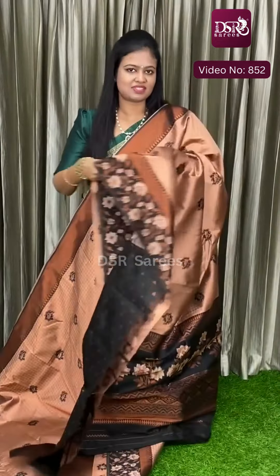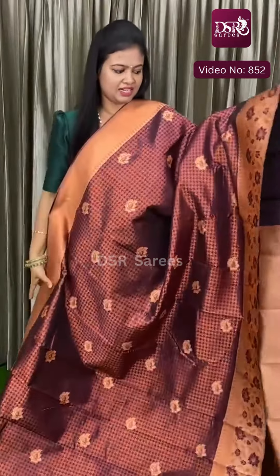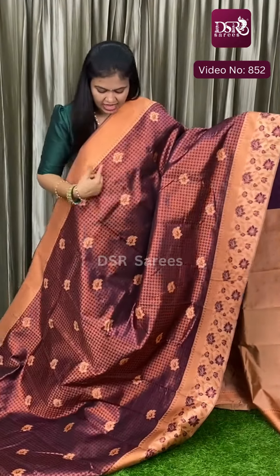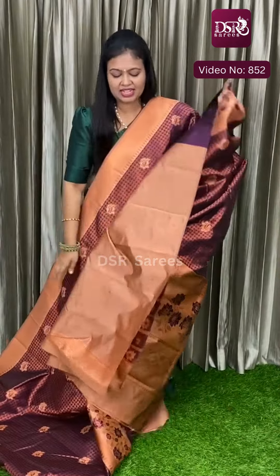And next color — jamun color, that is a dark purple color. It has a foundation color border. Really stunning. Foundation color flowers appear throughout, very pretty. This is the pallu and this is the blouse at just 1350.